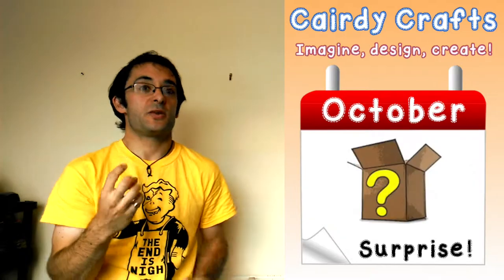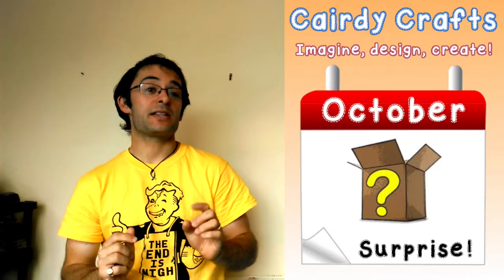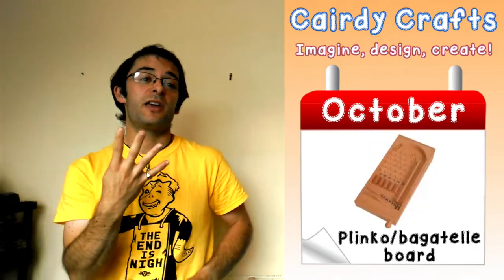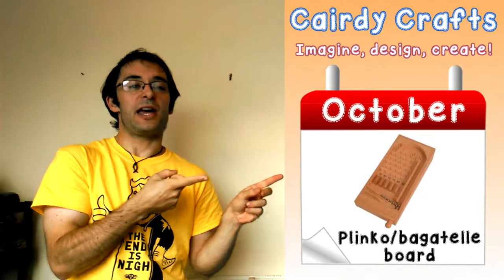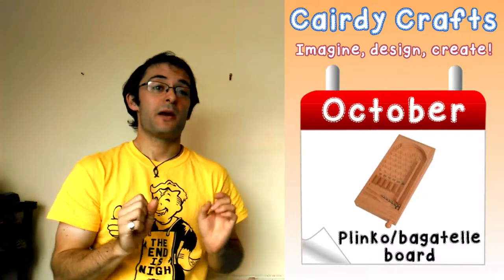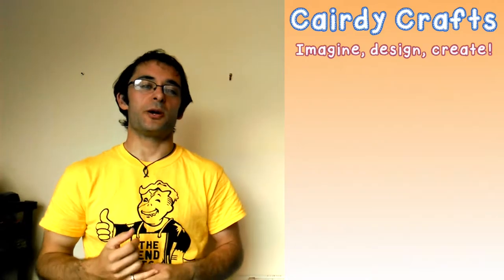Our third project is going to be a surprise project — something very easy to make, you can just pick up the materials for it, but you'll find out more about that in week number three. And the fourth and final project, the big project of the month, is going to be a Plinko or Bagatelle board, which you can see a picture of just to the side there. Lots of fun to make, it will require a little bit more time to prepare but is totally reusable with no batteries — a great toy to enjoy.